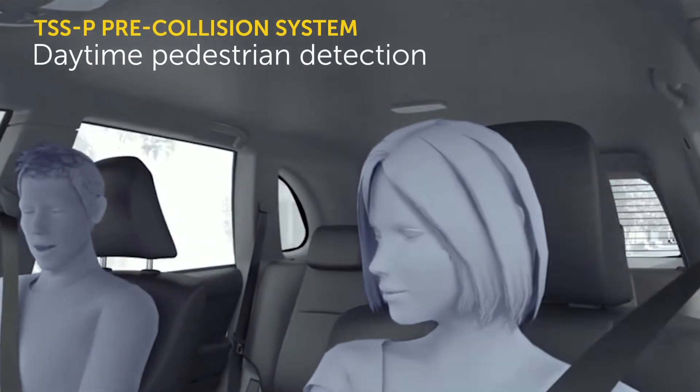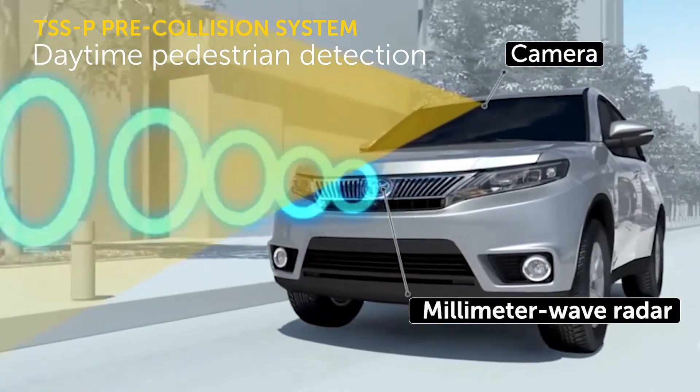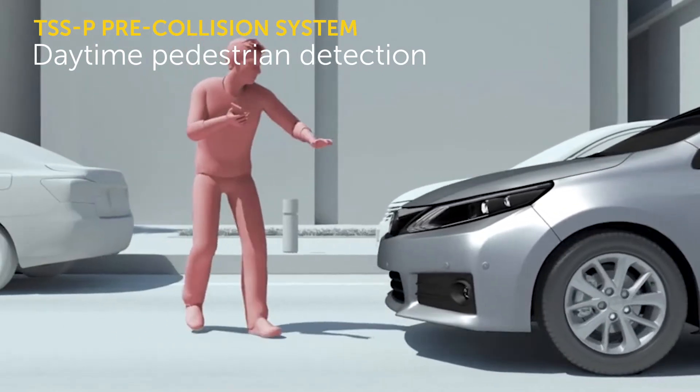The pre-collision system offered in the current TSS-P package operates by making use of both the camera centered at the top of the windshield and the millimeter wave radar located at the front of the vehicle to detect preceding vehicles and pedestrians during daytime usage only.